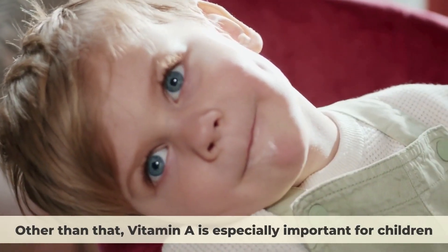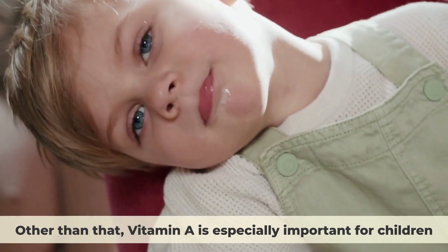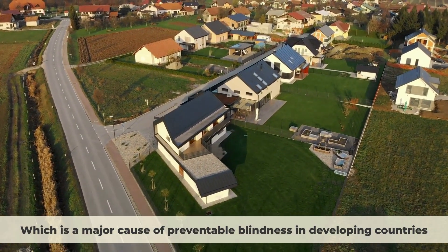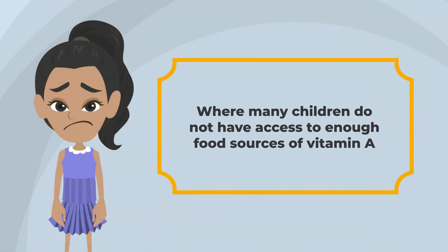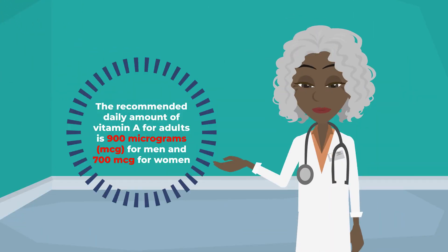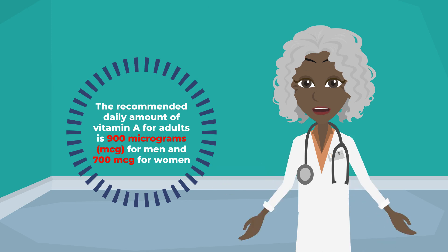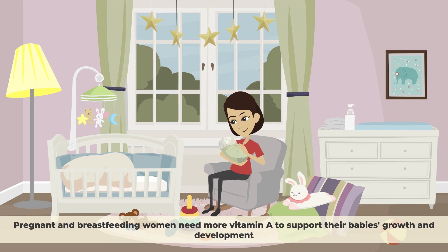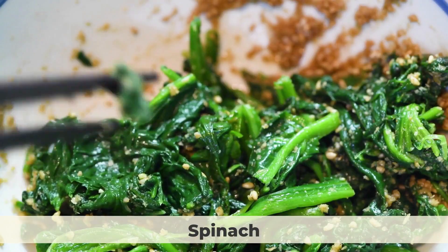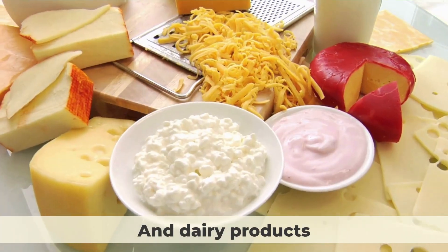Vitamin A is especially important for children, as it helps their eyes develop properly and prevents blindness caused by vitamin A deficiency, which is a major cause of preventable blindness in developing countries. The recommended daily amount for adults is 900 micrograms for men and 700 micrograms for women. Pregnant and breastfeeding women need more. You can get vitamin A from foods like carrots, sweet potatoes, spinach, kale, eggs, liver, and dairy products.